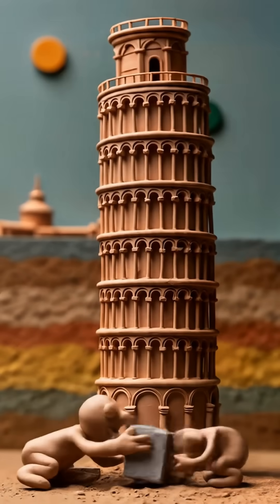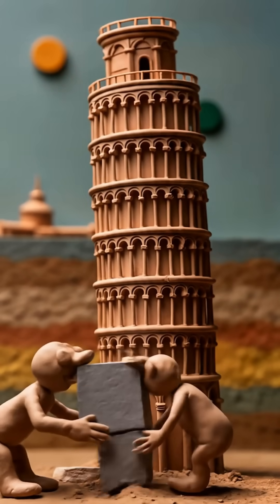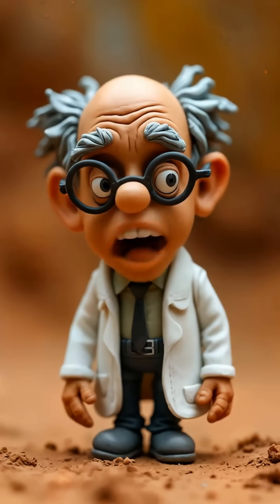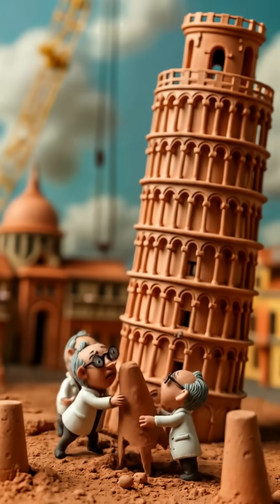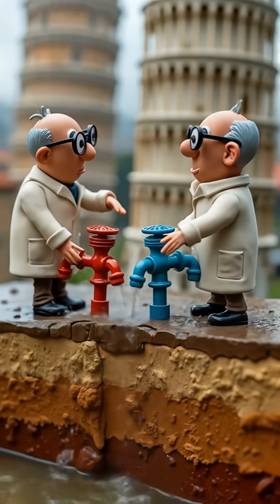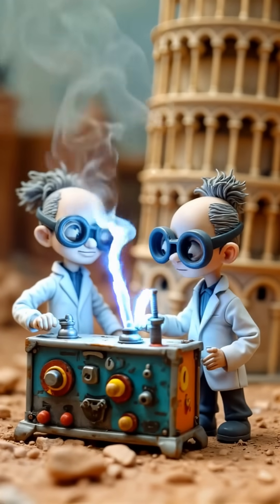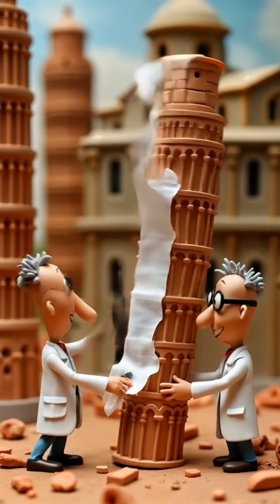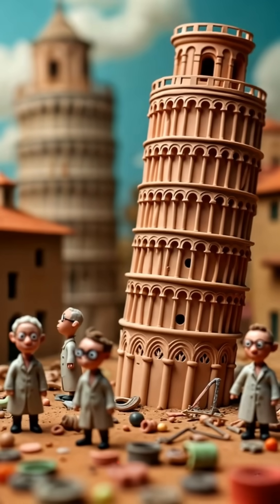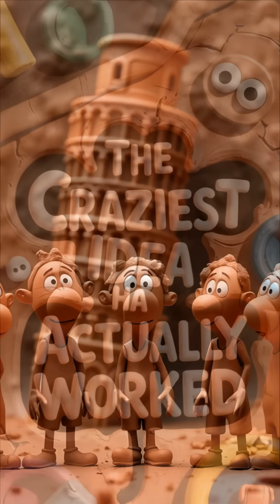So what do you do when one of the world's most famous buildings is about to faceplant? You try everything. First, they slapped a bunch of lead weights on the high side of the tower. But that was just the beginning — they tried all sorts of crazy stuff: ground anchors, pumping out groundwater, and even something called electroosmosis, which sounds like a superhero power but is actually a way to move water through soil using electricity. None of these wild ideas really solved the problem.